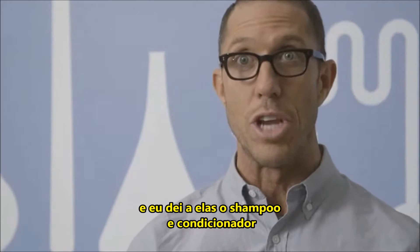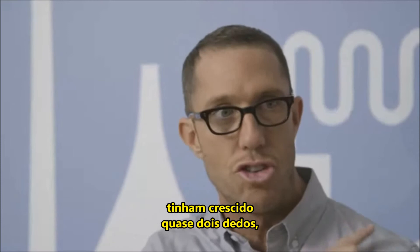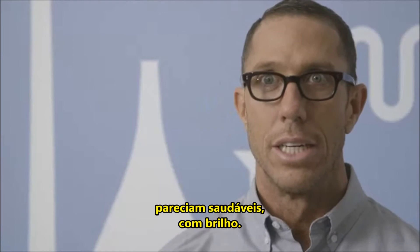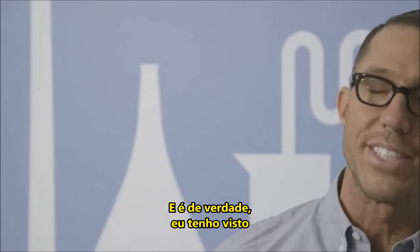I have clients who have had really damaged hair. I've given them Living Proof shampoo and conditioner and gave them a really good haircut. Two months later, three months later, it's unbelievable — they come back and their hair has jumped like an inch, inch and a half. It looks healthy, it looks shiny. It's just great. And I mean it. I've seen living proof of hair change through using Living Proof products, absolutely.